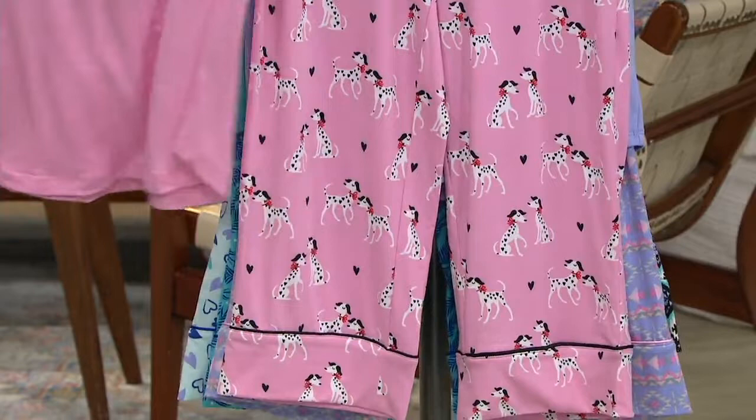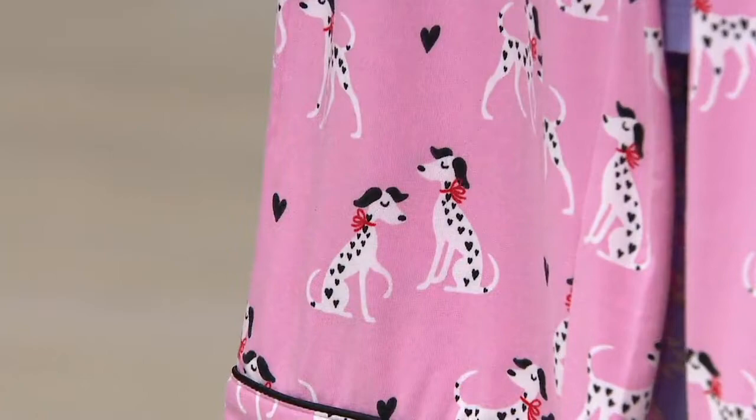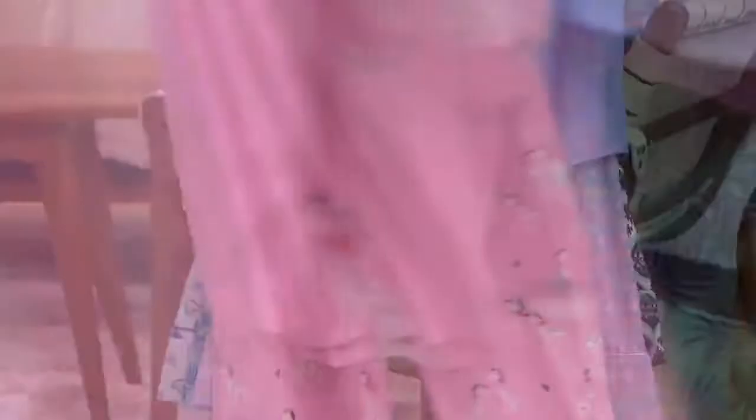We have the pink, and that comes with the Dalmatians. I can't stand it — that's so cute. This makes me want to go to bed. Adorbs. These are extra small through 3X.